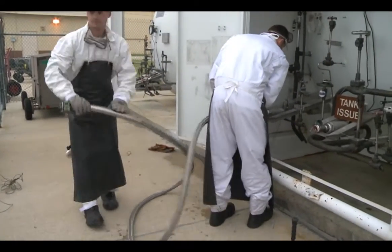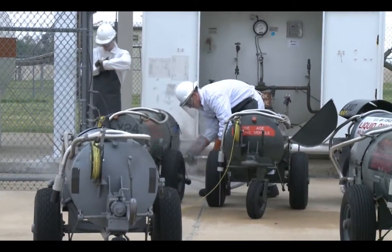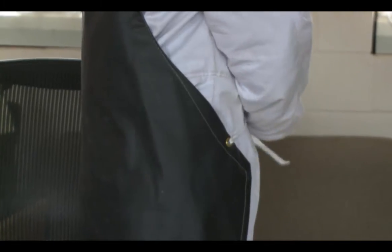These airmen fill the oxygen carts twice a day as long as there are two or more carts to fill. They must wear protective gear while doing these procedures to avoid getting burned.